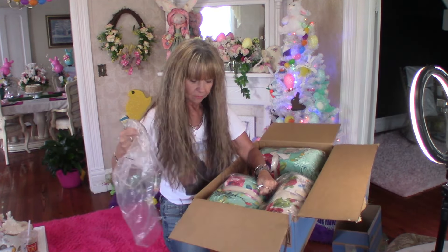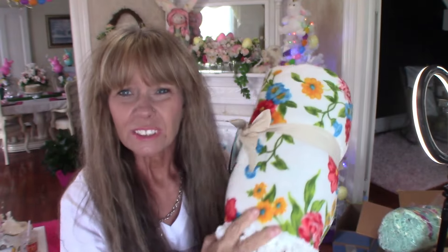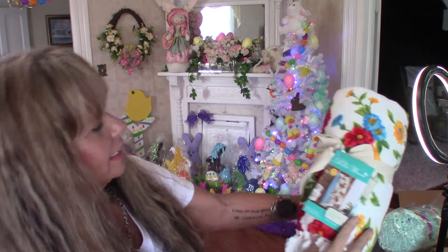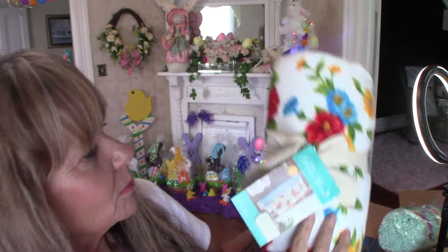I've got two of each design. I already have one of these — I have the whole bed set that I got at Peddler's Mall. These were $14.99 marked down to $8.99. And there is the front, and that's what the back looks like.